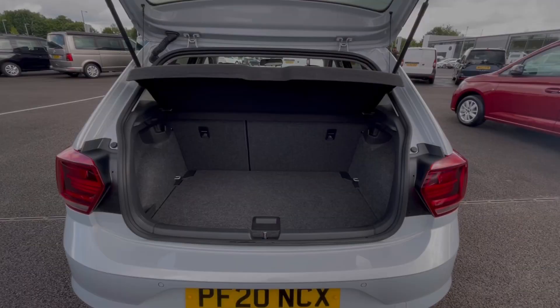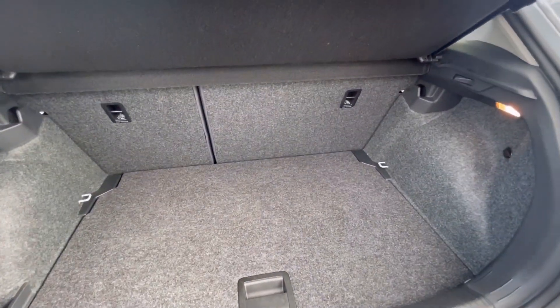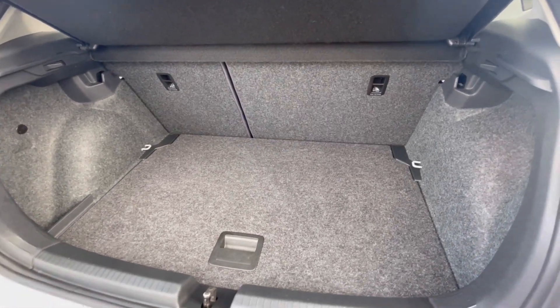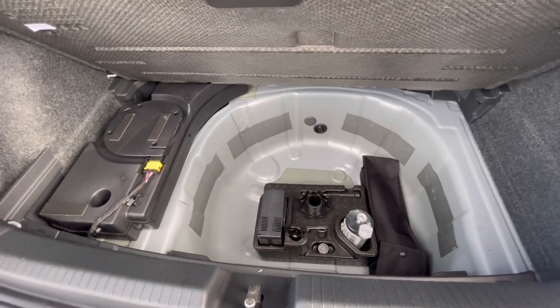As we access the boot, you'll notice we have a fantastic and spacious boot size — large enough to fit items like shopping bags or even a pram. We also have additional storage space underneath for a spare wheel or jack.